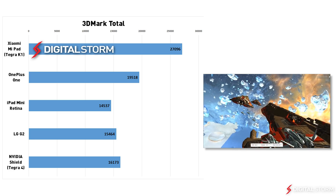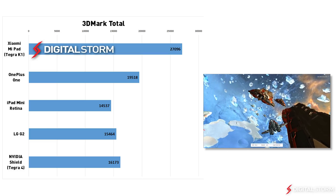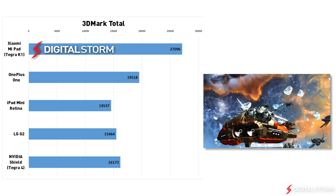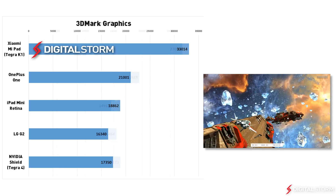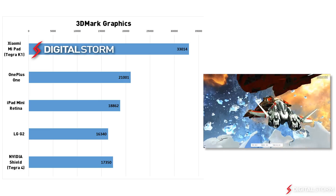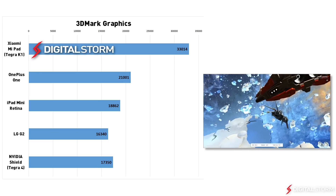In the overall 3DMark Ice Storm Unlimited score, the Tegra K1 was 86% faster than the iPad Mini Retina and 68% faster than the original Nvidia Shield. In the graphics test, the Tegra K1 was about 75% faster than the iPad Mini Retina and 90% faster than the Nvidia Shield.